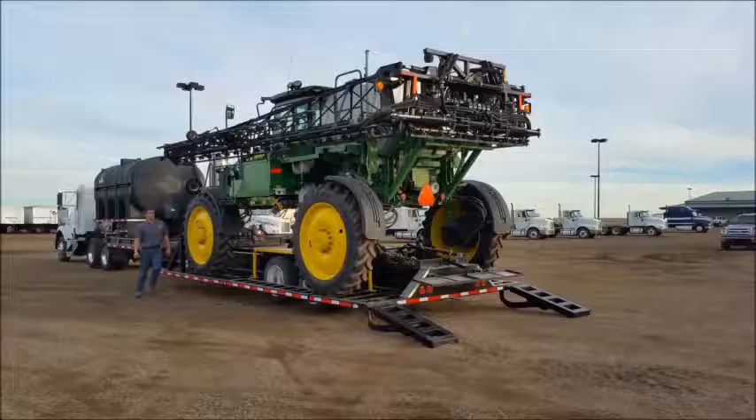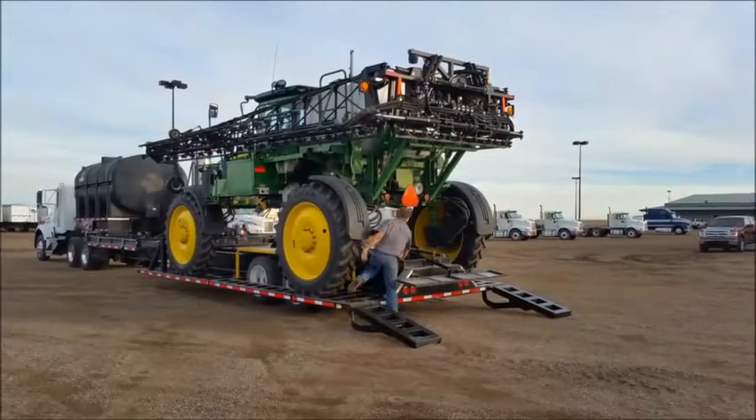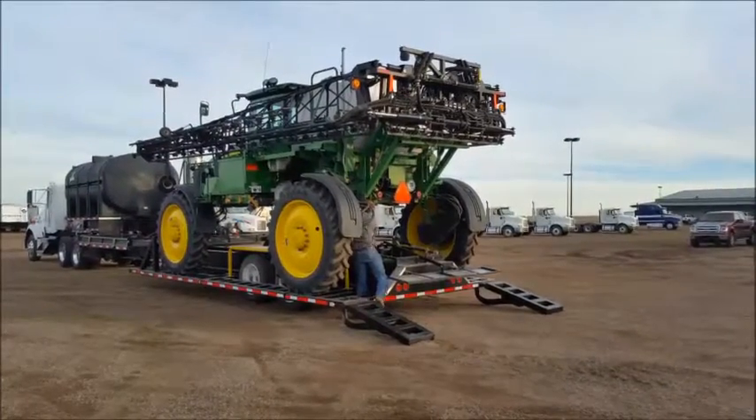This trailer allows you to combine a nurse tank, a chemical induction system, and your sprayer all into one unit. This will allow for one man to go out and handle the day spraying operations.